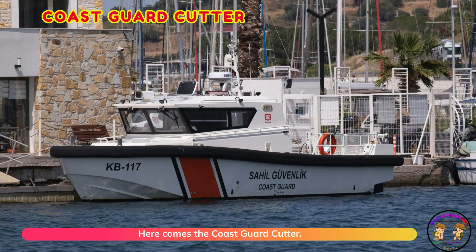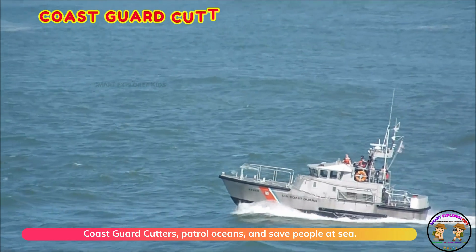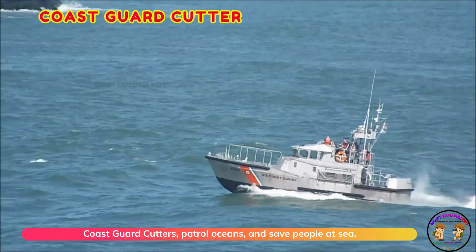Here comes the coast guard cutter. Coast guard cutters patrol oceans and save people at sea.